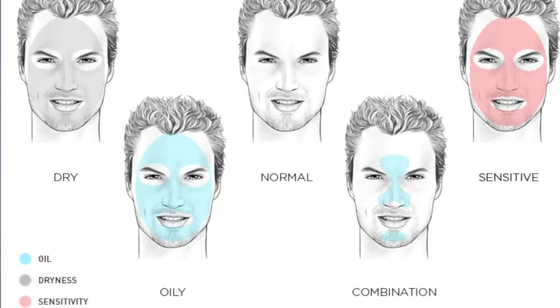You have normal skin, combination, dry, oily, and sensitive — those are the five different skin types. So make sure that the products you buy address your specific skin type. This will increase your chances of them being effective.